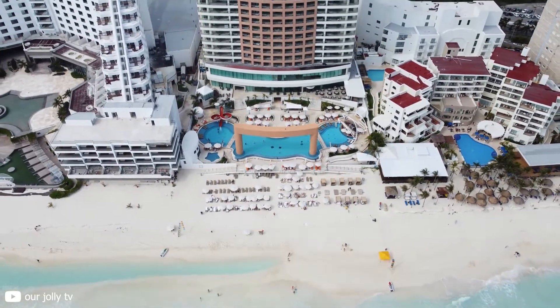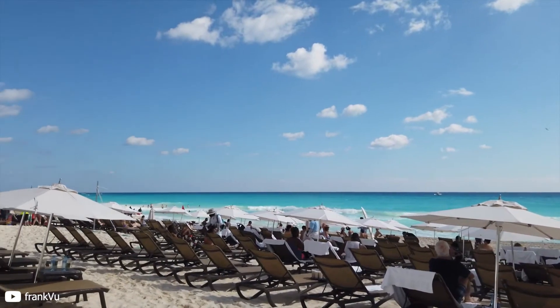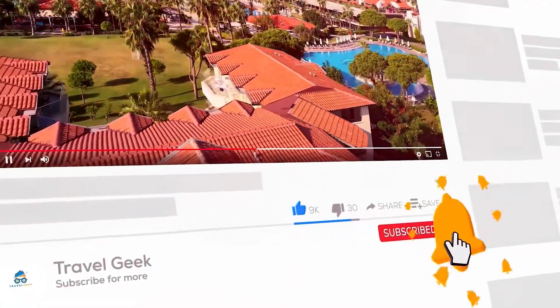Previous travelers have said that this is the best place for a family vacation, so why not give it a try? Don't forget to subscribe to our channel, Travel Geek, and hit the bell icon for more travel recommendations and reviews. I will catch you guys on the next one. Ciao!